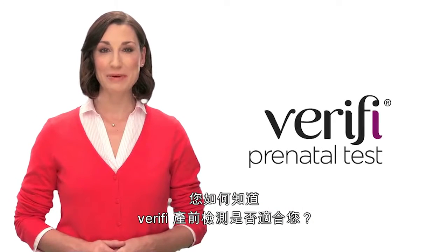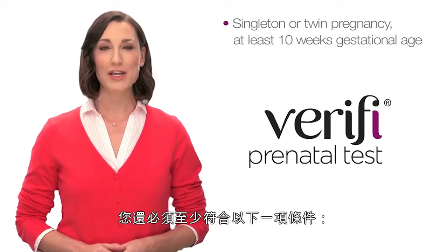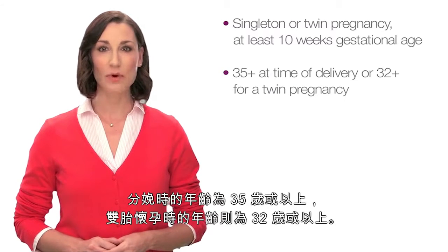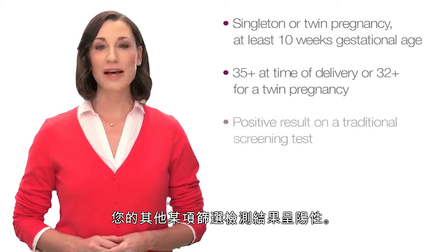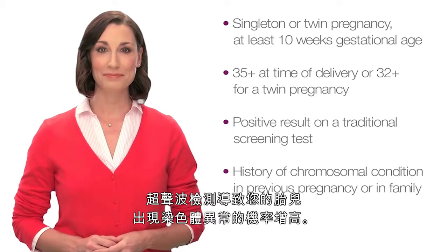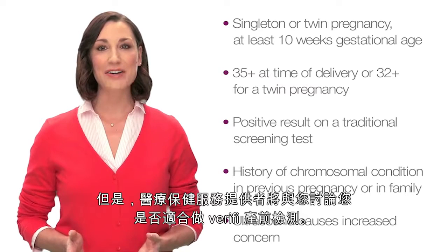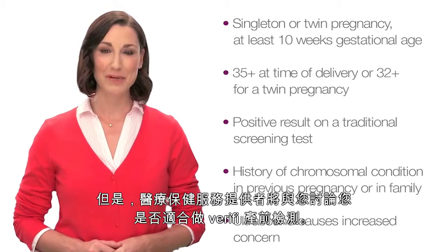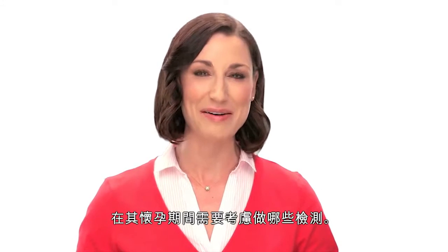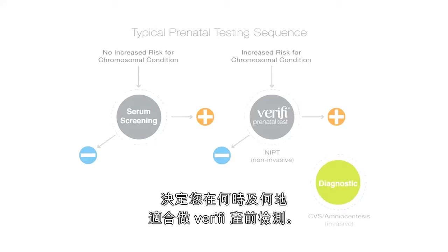So how do you know if the Verify prenatal test might be right for you? First, you must have a confirmed singleton or twin pregnancy of at least 10 weeks gestational age. You may also have to meet at least one of the following criteria: you will be 35 years or older at the time of your delivery, or 32 years or older for a twin pregnancy; you have had a positive result on a different screening test; your ultrasound causes increased concern for a chromosomal condition; or you have a history of a chromosomal condition in a previous pregnancy or in your family. Your health care provider can discuss whether you are an appropriate candidate. This simple flow chart can serve as a guide for you and your doctor in deciding when and where the Verify test may fit into your prenatal testing.